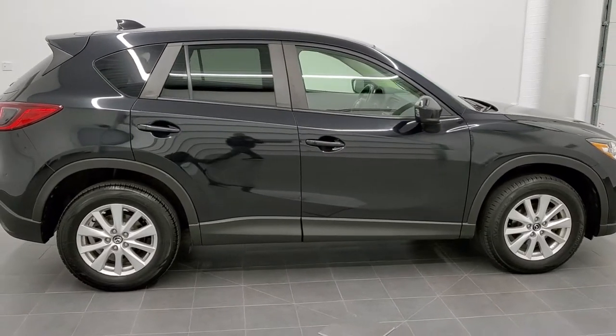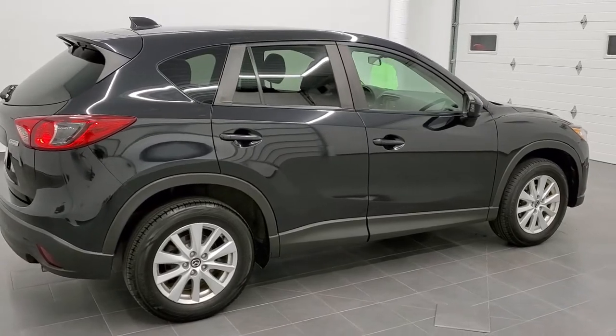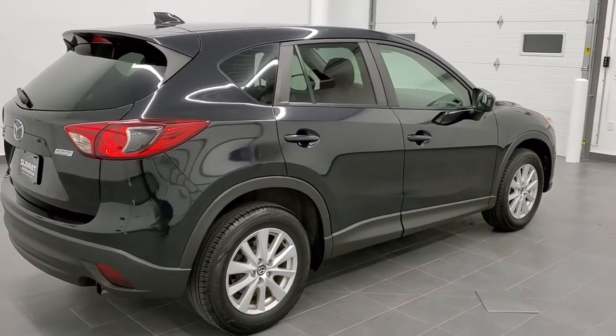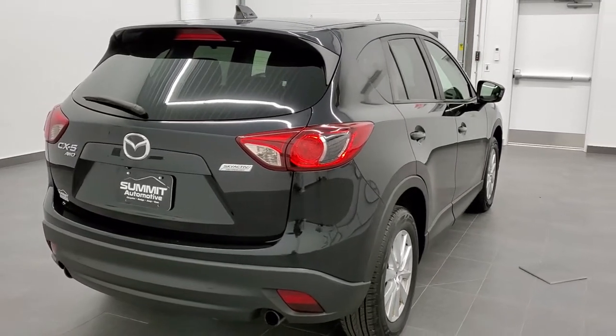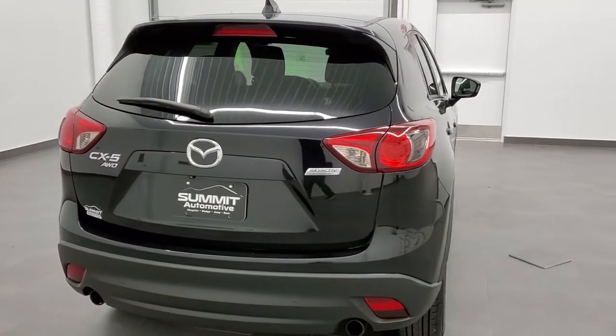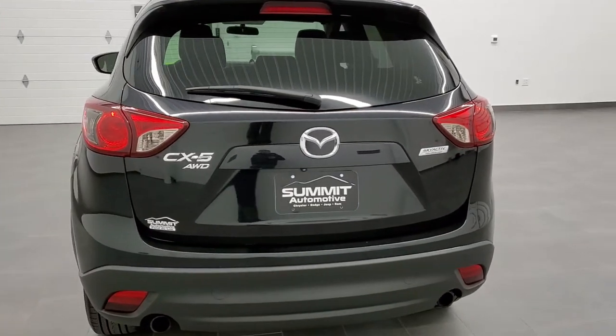Today we are checking out this super clean 2013 Mazda CX-5 all-wheel drive Touring. This vehicle has the 2-liter 4-cylinder Skyactiv Technology engine and it pumps out 155 horsepower.